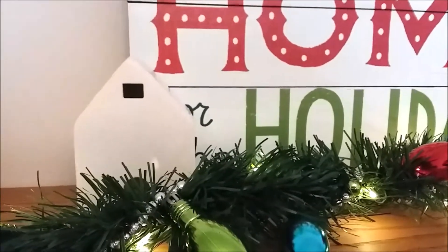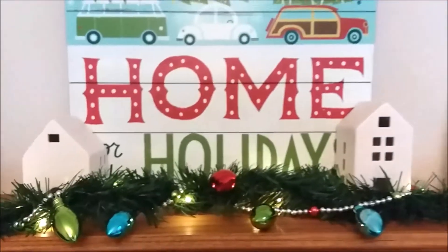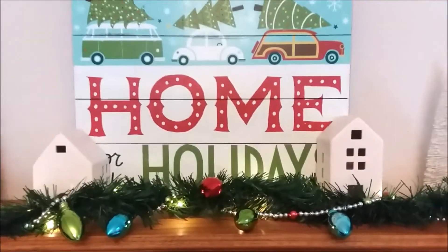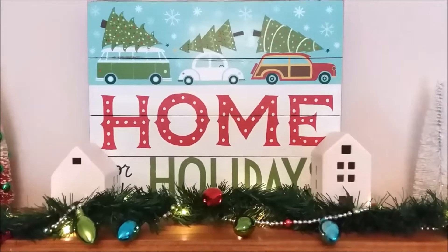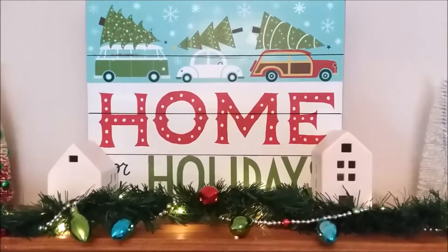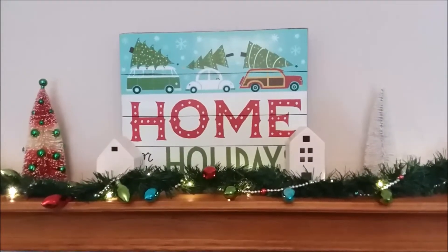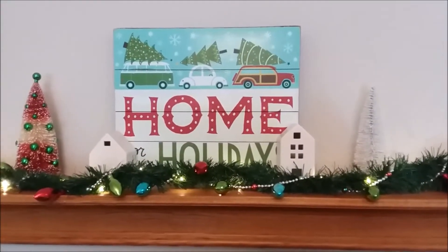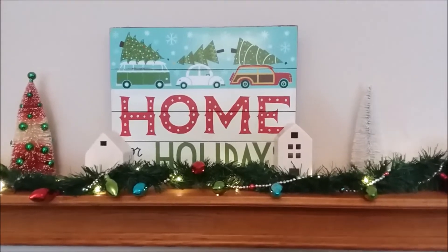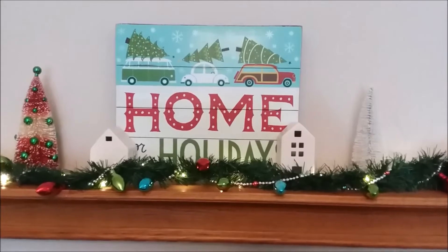As you can see, I've decorated my mantel with the Target ceramic white houses. They're actually holding my vintage sign up because I don't have any nails in my walls yet — I just moved into my home. This vintage sign I purchased at a museum a couple years ago, and these are the colors I'm using to tie everything together in my family room.